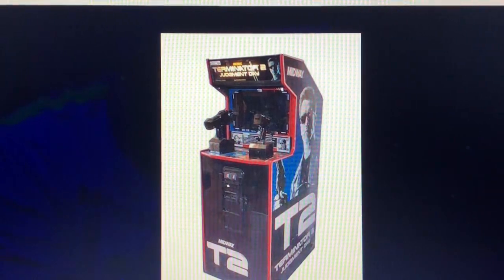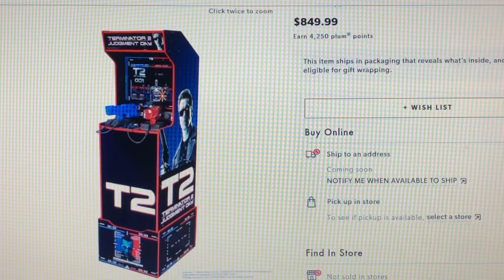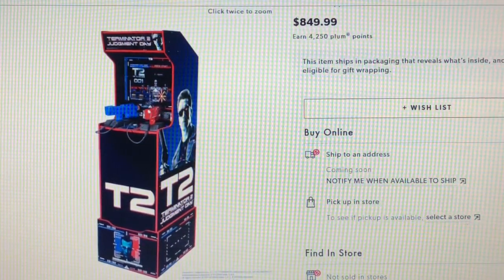I don't think that this one looks too bad. I'm just thinking that the screen being only 17 inches — and if you are attached, I mean, you're going to be right on top of the game.